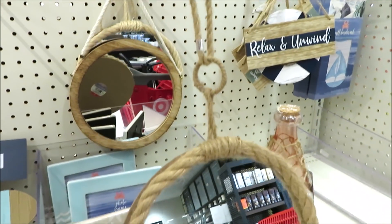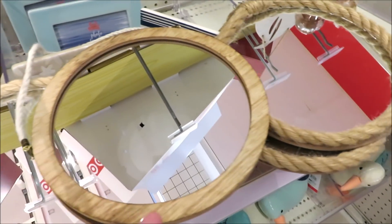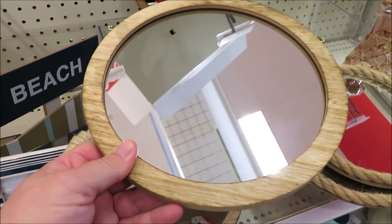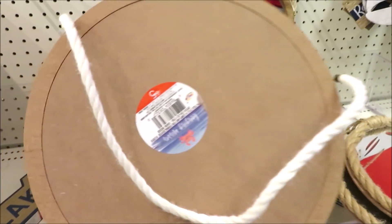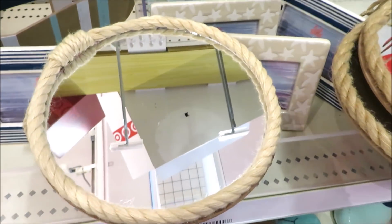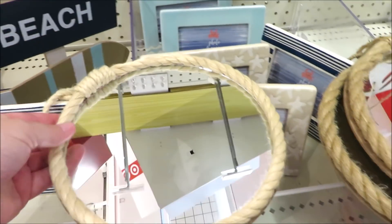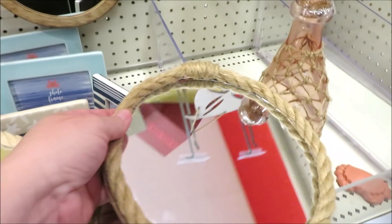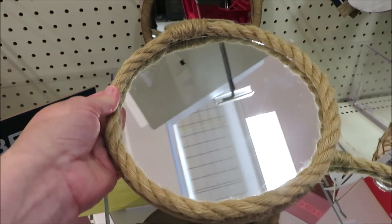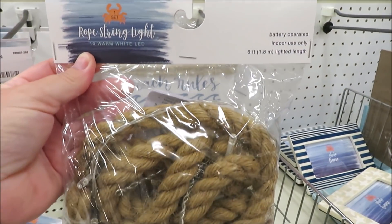They're also putting out some really cute nautical mirrors — they actually have them in three different versions, all five dollars. This one is trimmed out in wood with a white hanger. They also have two different nautical rope styles: this one's a little bit lighter in color and this one's just a little bit darker.